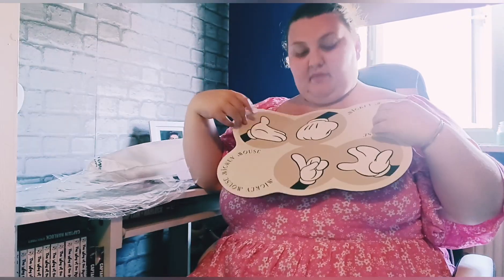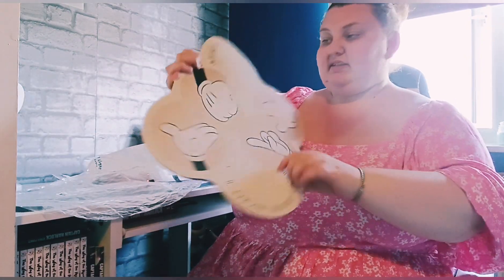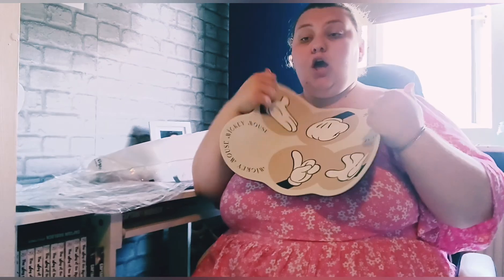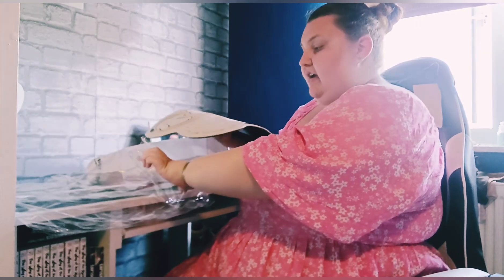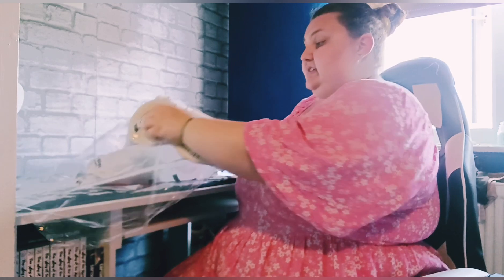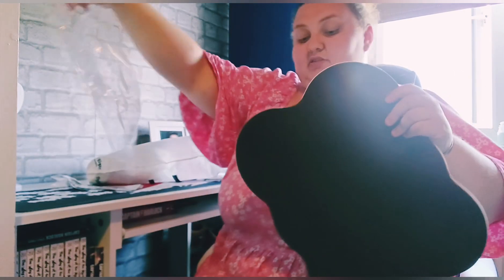Last but not least, I found this beige Mickey Mouse mat. I thought it would be really cute in the kitchen with a coffee machine or kettle on it, or some nice display bits. It just says 'Mickey Mouse' around the edge. The theme me and Ben want for our whole house is beige, cream, black, white, and grey — very neutral — so that's why we're picking up a lot of neutral pieces. I could also use this as a drying mat.